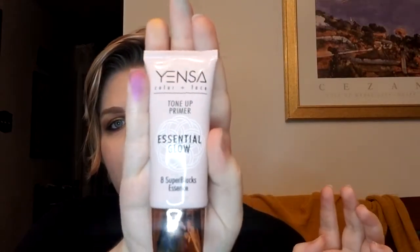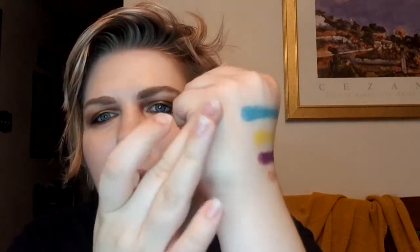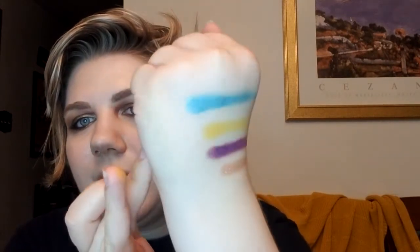The other item I added on was from Yensa — this is their Color and Face Tone Up Essential Glow Primer. This was a $12 add-on. I'm excited to play with this because I really like Yensa products and I love glowy primers too. It definitely has a little bit of sheen to it, and it feels very hydrating and moisturizing, which I really like because I have drier skin. It kind of makes up for the Dr. Brandt, even if I had to add it on for $12.